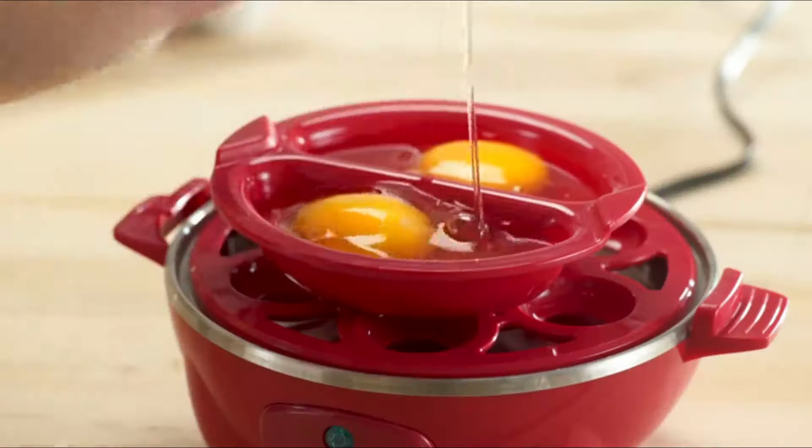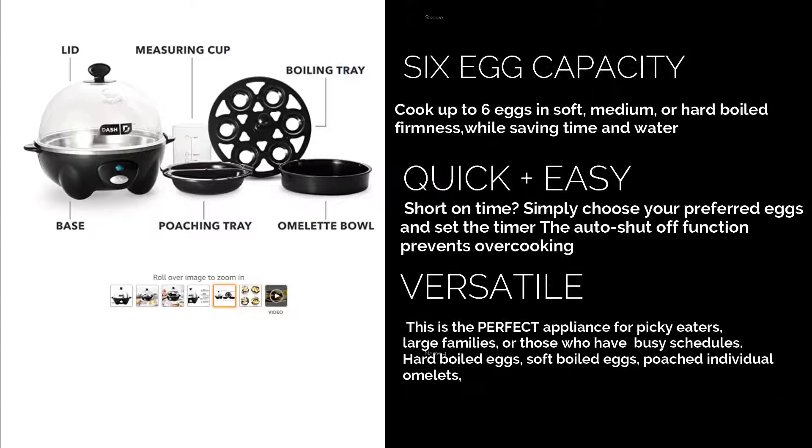It's able to boil up to six eggs at once, and it comes with a bonus recipe book. A great gift and bargain. Get yours today.